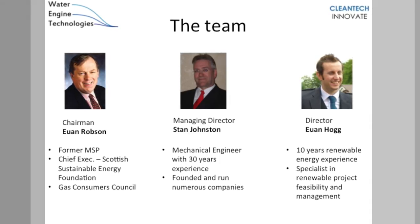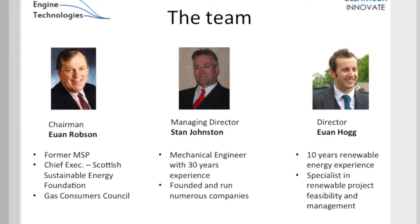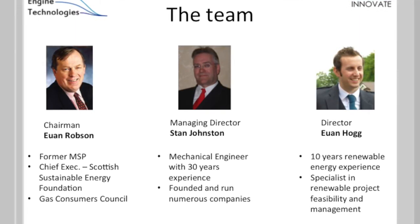There are currently three core members within the Water Engines team. Our chairman is Ewan Robson, a former MSP for the Scottish Borders, who brings a wealth of experience in energy markets following his chief executive roles at the Gas Consumers Council and the Scottish Sustainable Energy Foundation. Our managing director is Stan Johnson, a qualified mechanical engineer who over the last 30 years has set up and run numerous businesses including engineering practices.